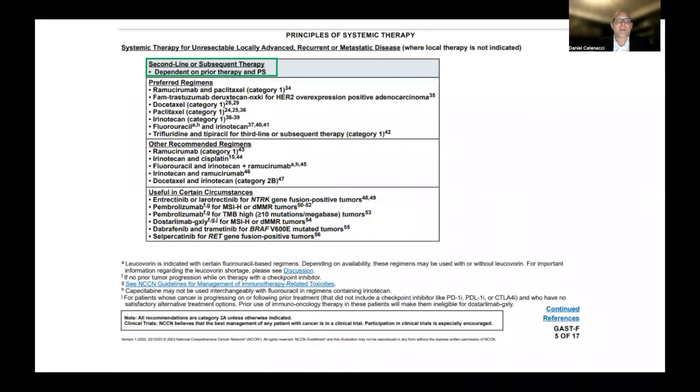Here is another example: the second-line table for gastric cancer. Similarly, there's a clause dependent on prior therapies — it depends on what you'll use next, and also on the performance status, which we've discussed at length. Is a patient strong enough to continue on to next-line therapy? This is for second line or higher, any later lines of therapy, again with preferred regimens, other recommended regimens, and those useful in certain circumstances, which we'll address in later videos.